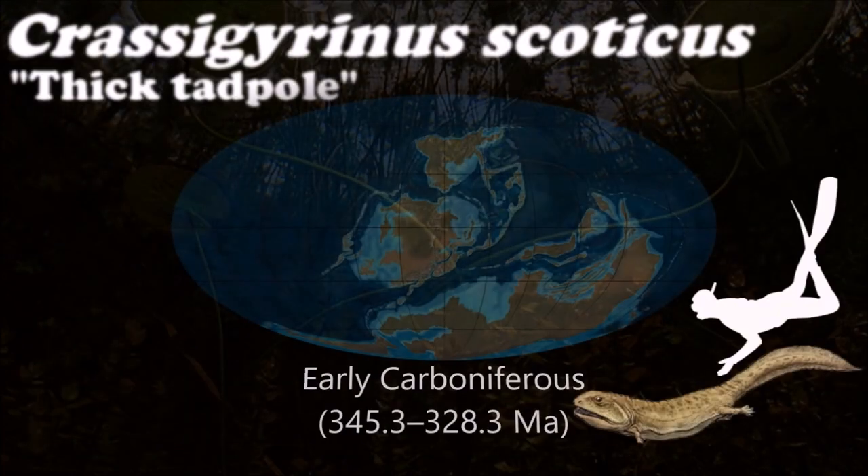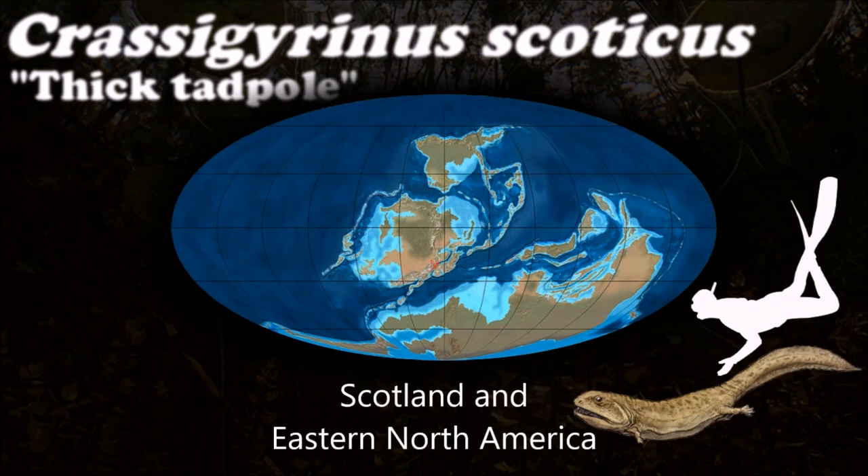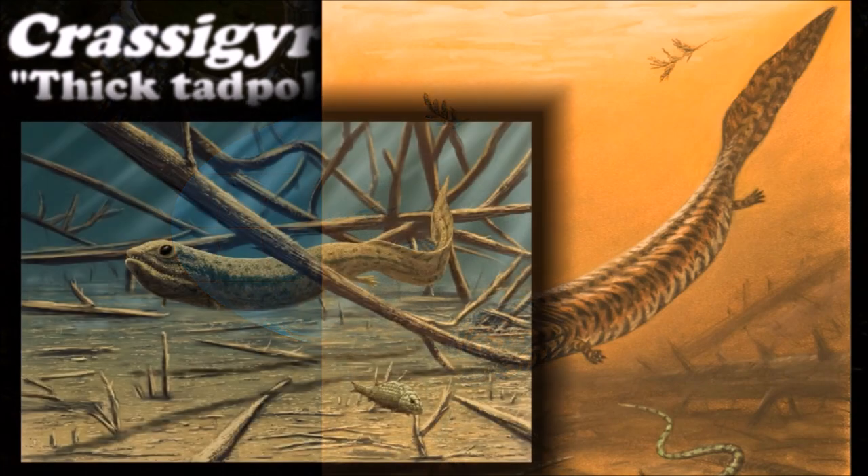Crassigyrinus was probably a fast-moving predator and had unusually large jaws. It also had large eyes, suggesting that it was either nocturnal or lived in very murky water.